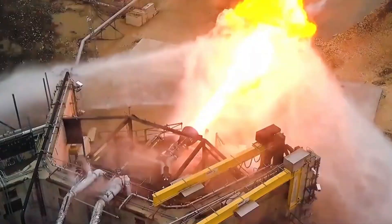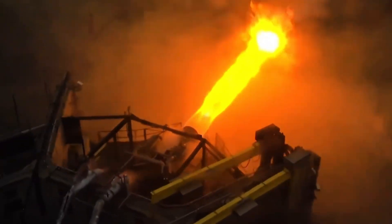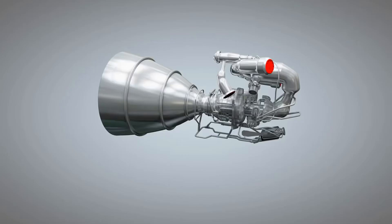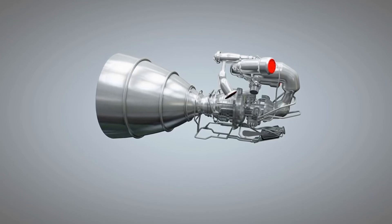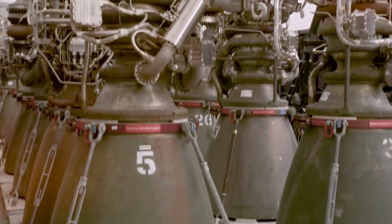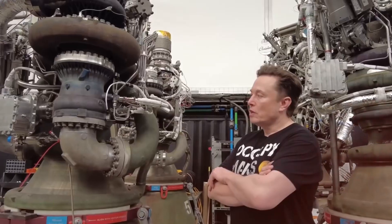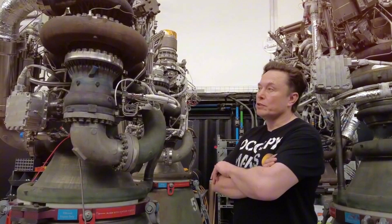Traditional rocket engines are marvels of complexity — hundreds of individual parts working in precise harmony, but with each part comes a potential point of failure. SpaceX's engineers looked at this problem differently. Instead of accepting complexity as necessary, they asked: what if we could make it simpler? The result is an engine that looks deceptively basic from the outside, but inside it's a testament to engineering elegance.